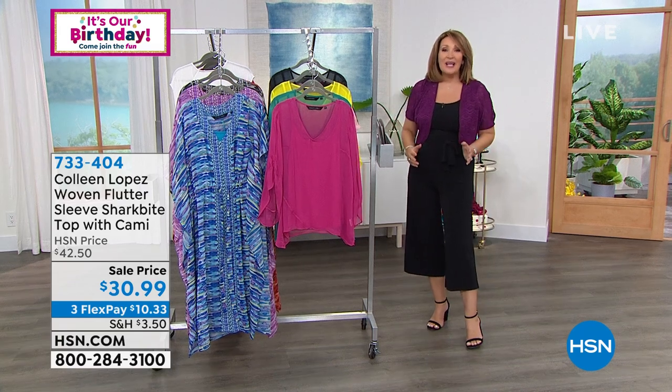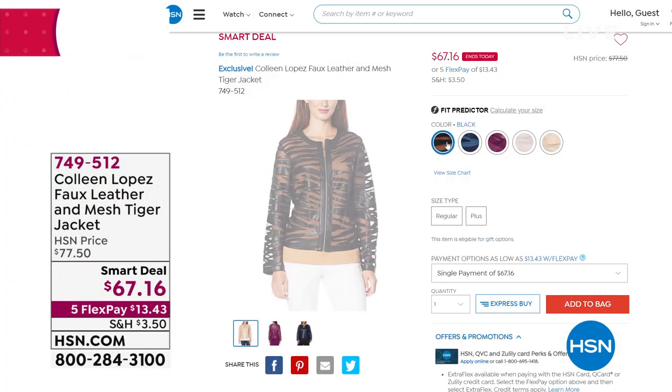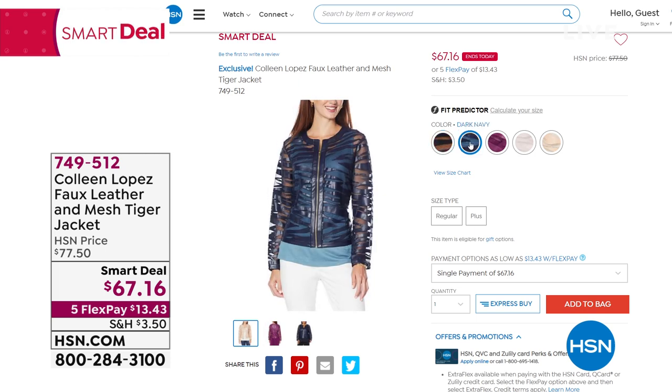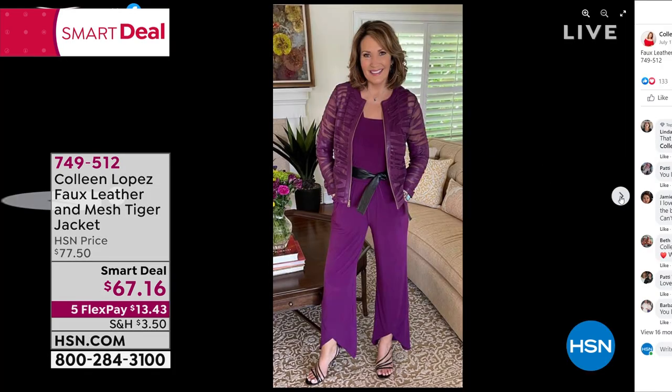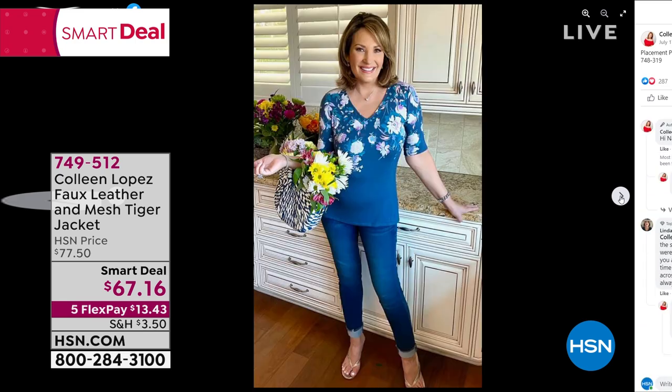If you're just tuning in, we launched our smart deal this hour — 1,400 people have already ordered it, and you have a chance coming up later in the hour to get your favorite one. Also on my Facebook, there's the dark purple — that matching jumpsuit, by the way, is coming up next month.